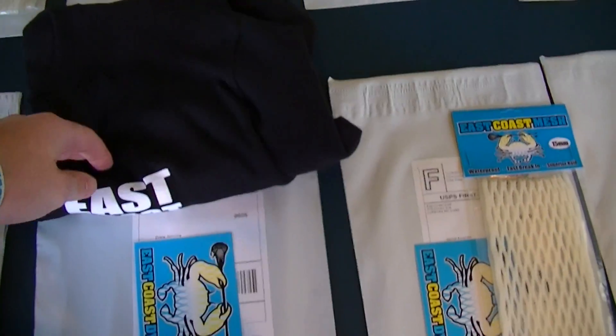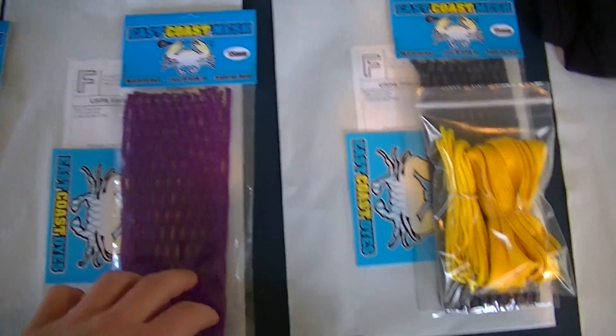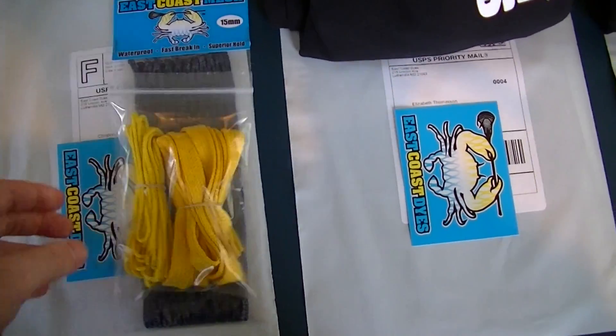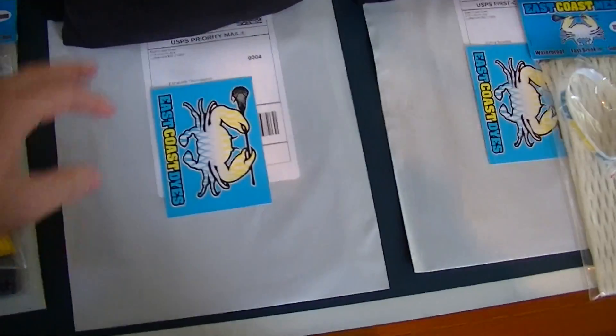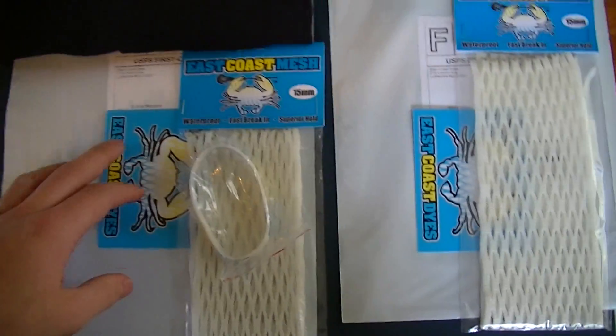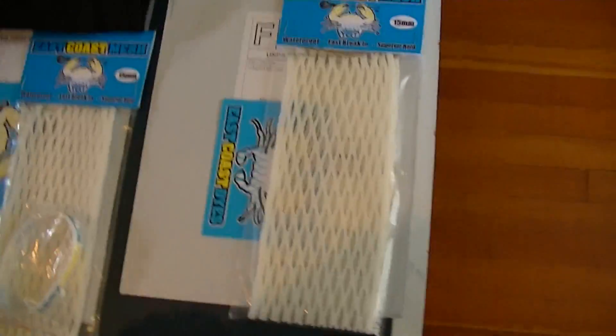Drew got a long sleeve t-shirt. David got a 15 white. Roseanne got a purple 15. Christine got a navy 15 and a golden yellow kit. Elizabeth got a long sleeve black t-shirt. Sylvia got a 15 white and also a long sleeve black t-shirt. And finally Carrie got a 15 white.